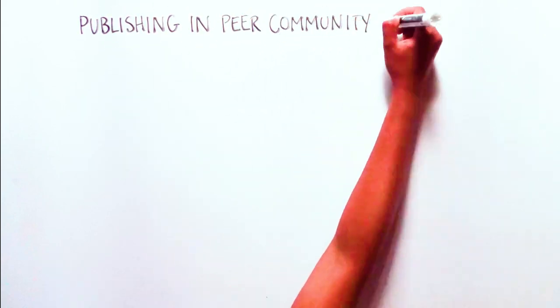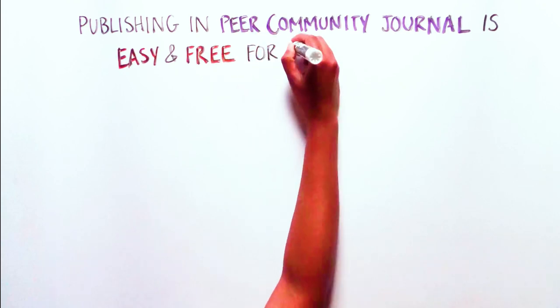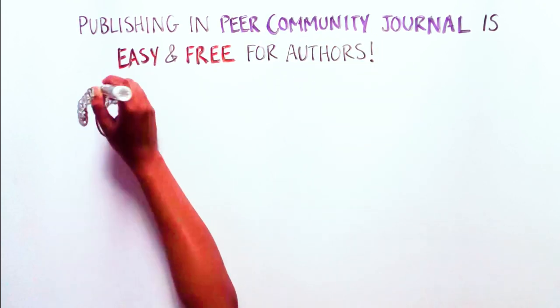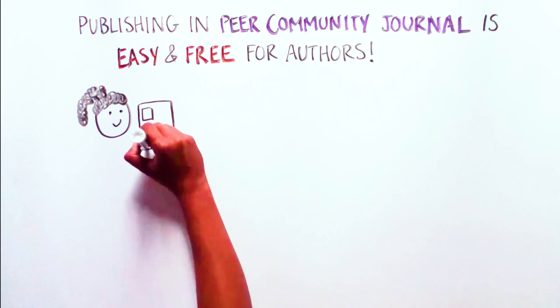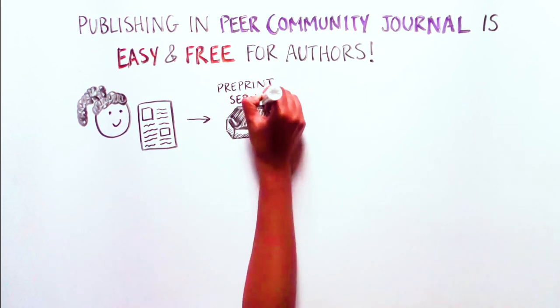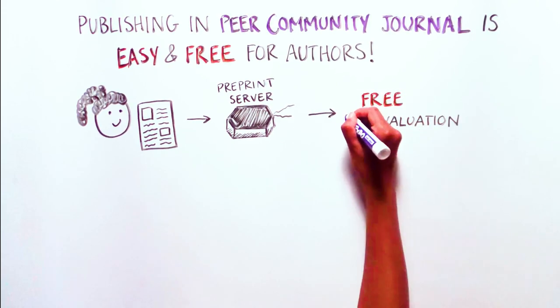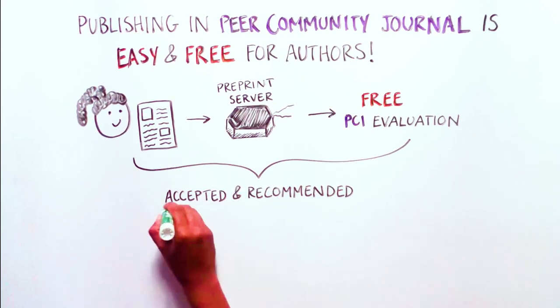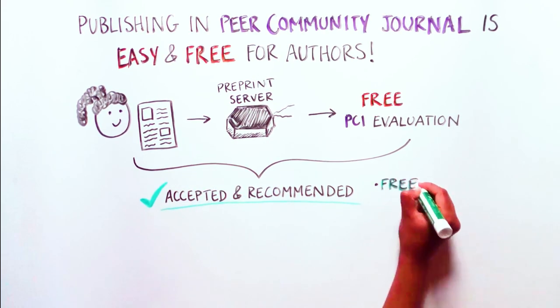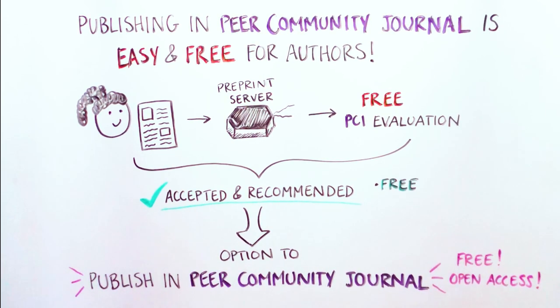Now, let's walk through how to publish in Peer Community Journal. 1. Publishing is free and easy for authors. To publish in Peer Community Journal, authors should first deposit their article in a preprint server or an open archive, and submit it to a PCI for a free evaluation. If their article is accepted and recommended, they can choose to publish it in Peer Community Journal. Publishing is free for authors, and published articles are open-access, meaning they are free to readers as well.